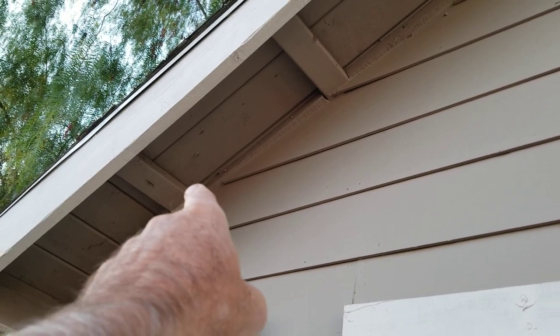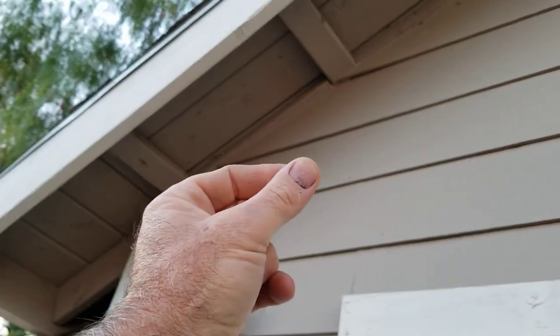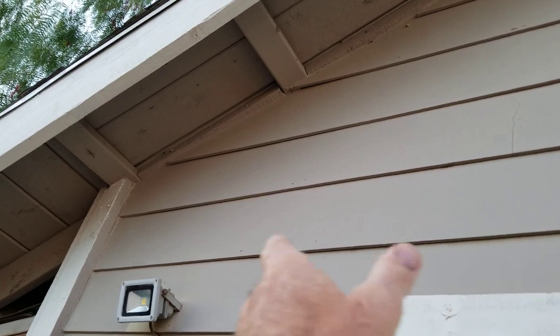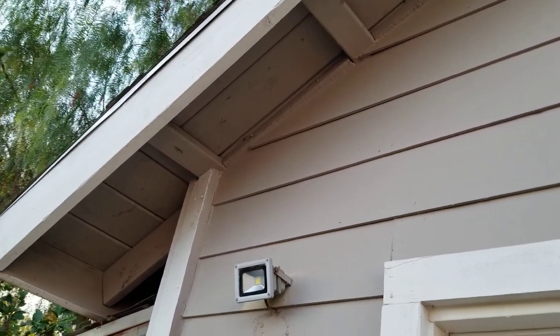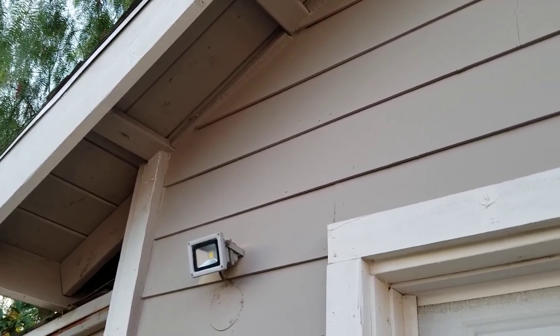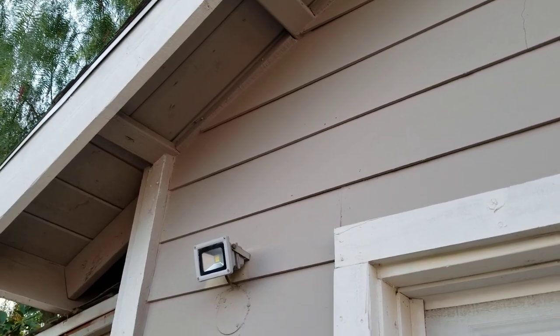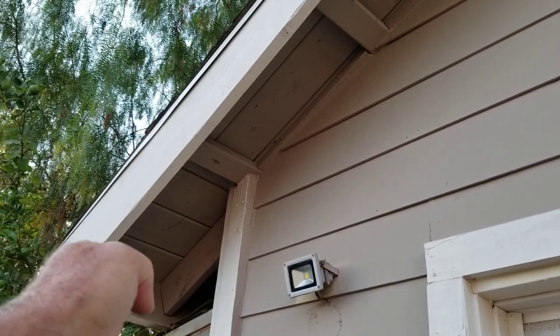Typically when people mask, they have a masking crew. One person goes through and masks all the eaves, another person sprays it, and then you have to pull off all the paper. Most of the time you can get it off in one shot, but sometimes it gets stuck and you have to climb a ladder a couple of times to get the masking down.